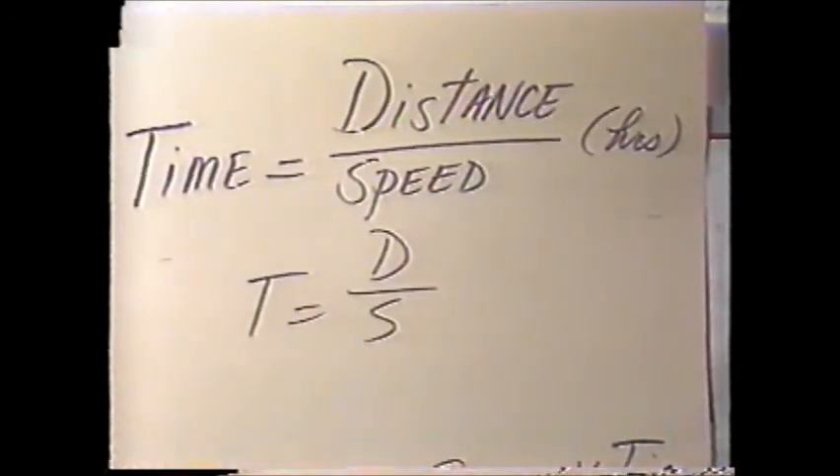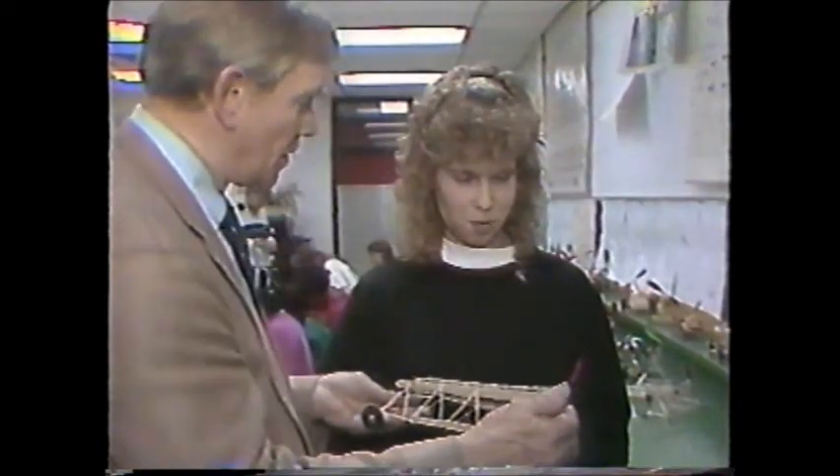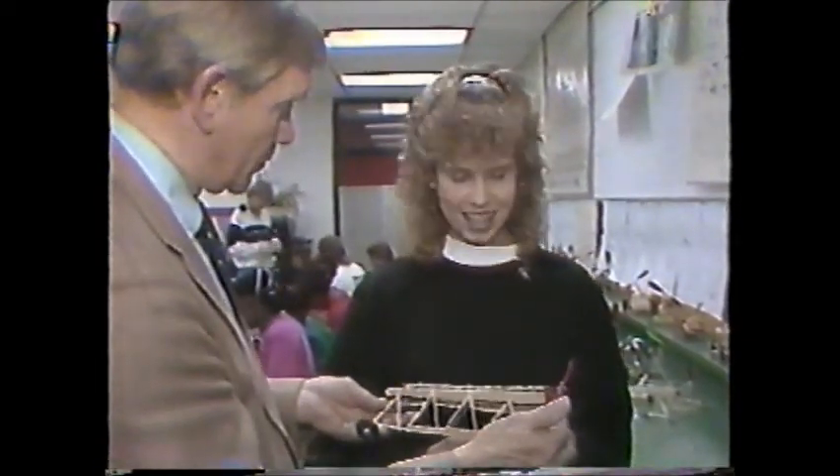Depending on the year and the group, I have had girls that have built the best, and then other years it's been boys. This year it's kind of a mixture of both. Elizabeth Fink had the best entry this year.